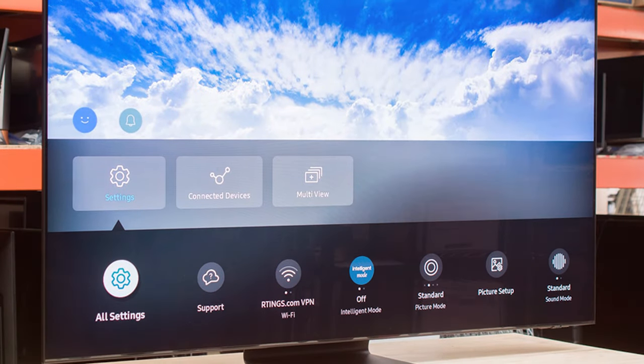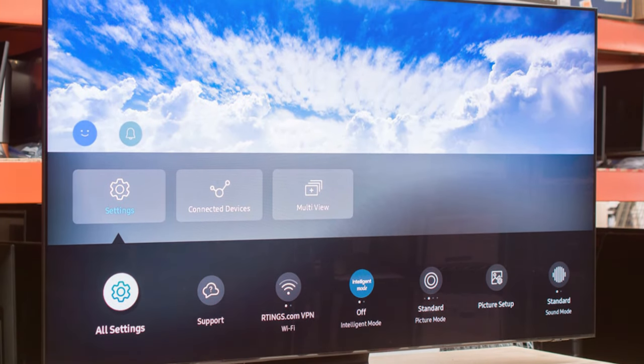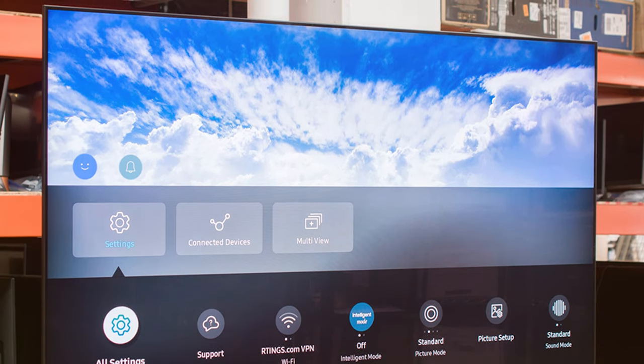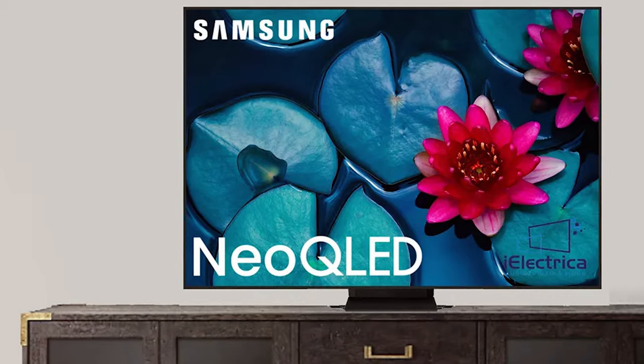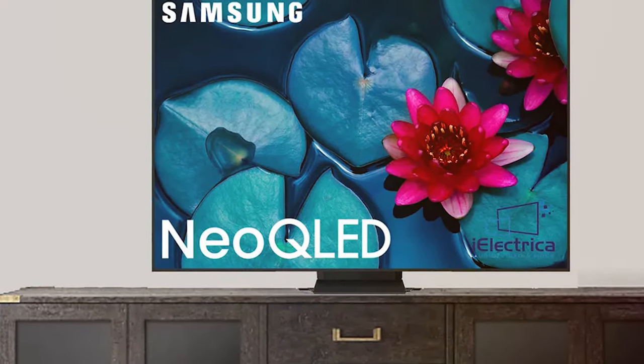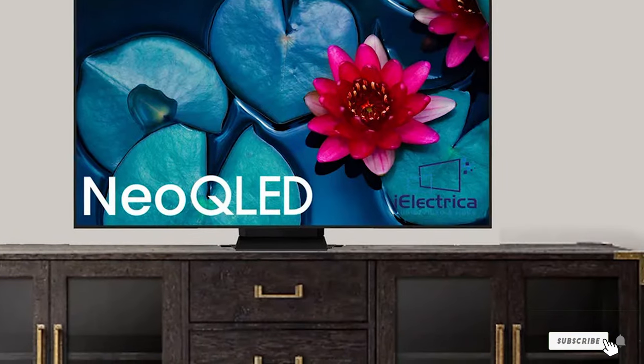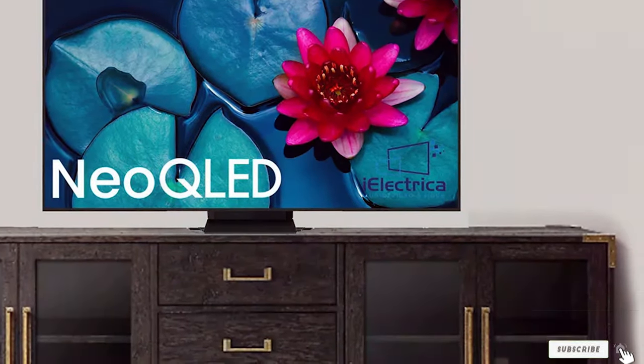The TV's Motion Accelerator Turbo+ technology provides a smooth, high-quality gaming experience with support for HDMI 2.1 features like variable refresh rate and auto-low latency mode. Samsung's smart TV platform is easy to navigate and offers a wide variety of apps and streaming services, ensuring you will never run out of content to watch.